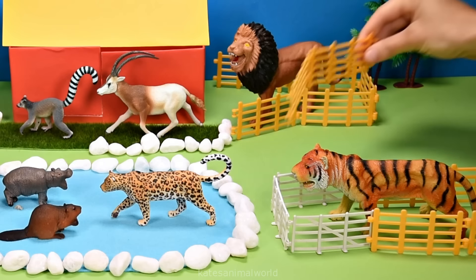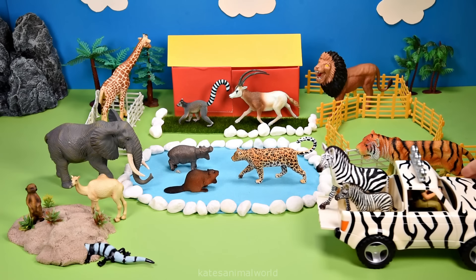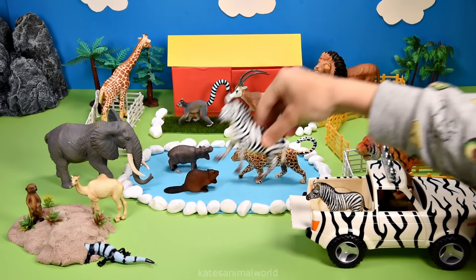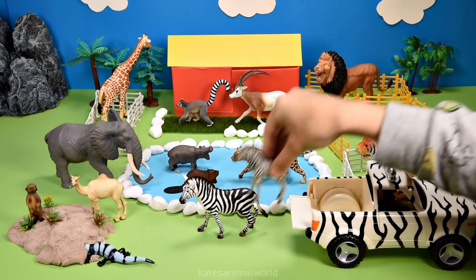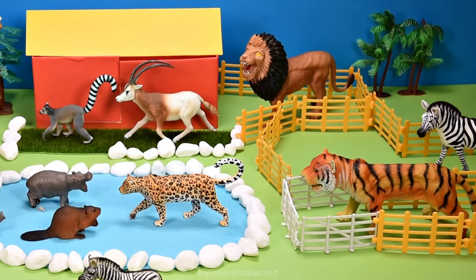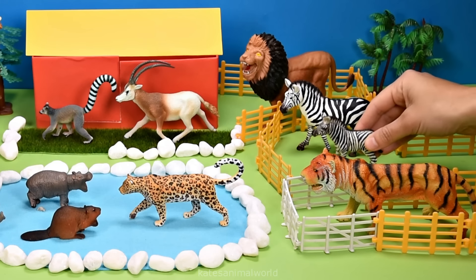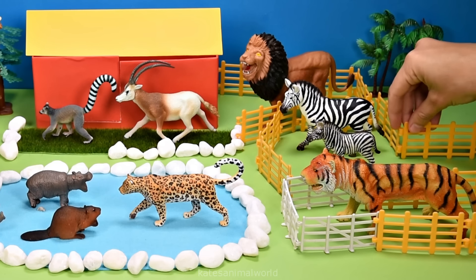Let's build some more fences for the animals who are coming next. Who's in the back? It's an adult zebra and a baby zebra. Let's pop them in the back here next to the tiger and the lion. Don't forget to close the gate.